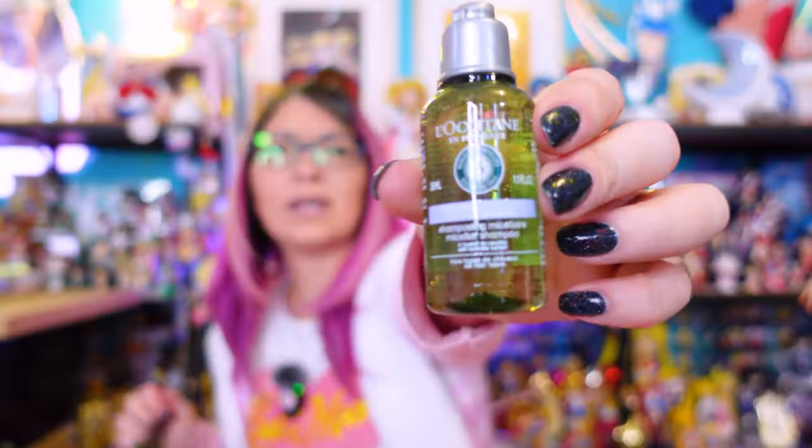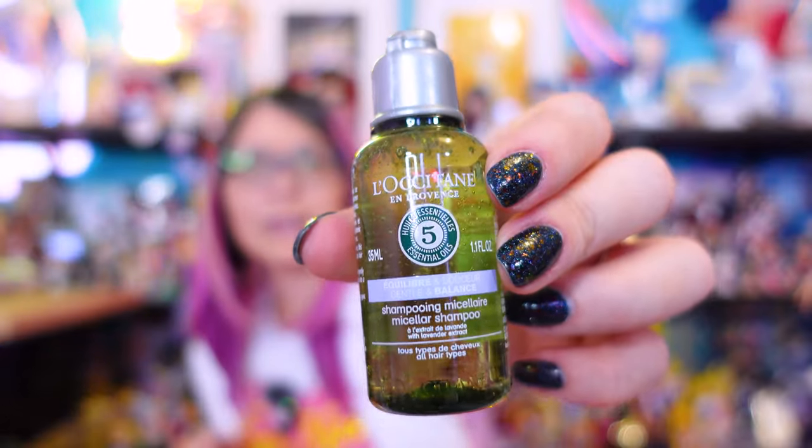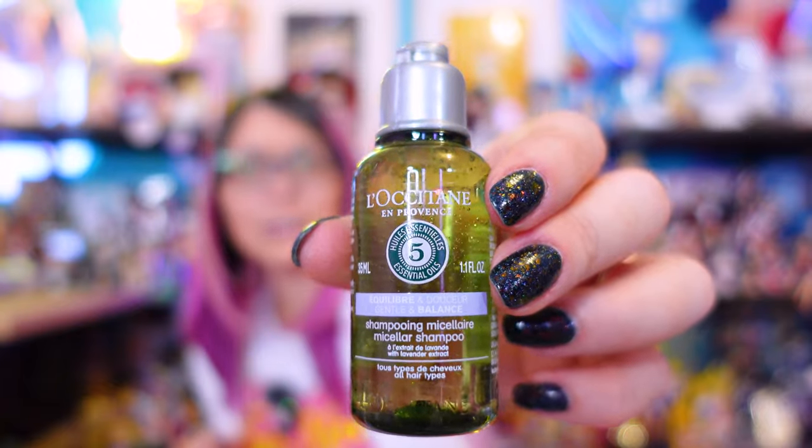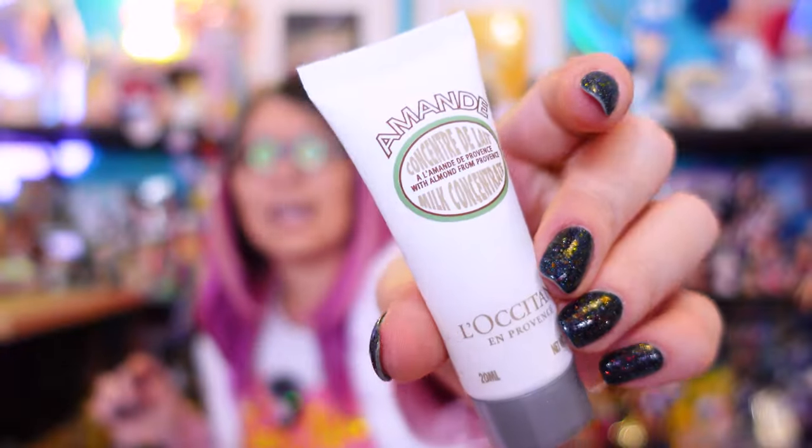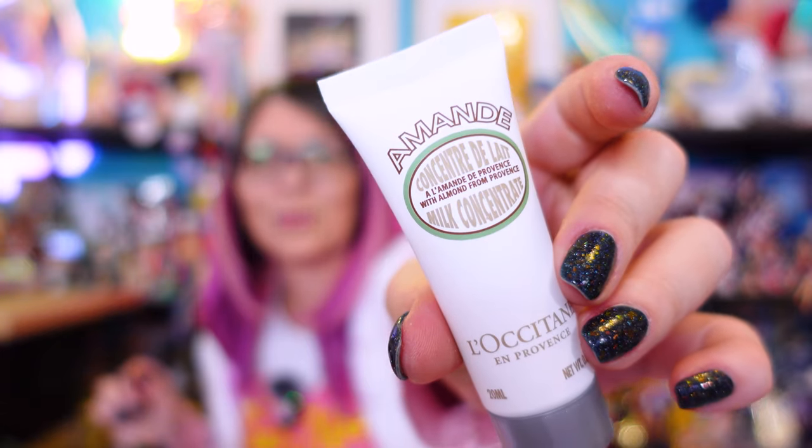So we unboxed that conditioner earlier — now we have a matching shampoo. Number twenty is called a milk concentrate. It says 'melting cream will soon become your new must-have for hydrated and supple skin while helping it look firmer — apply to entire body morning and evening, massaging into the skin with upward circular motions.' So this is a fancy body cream. That smells good too.